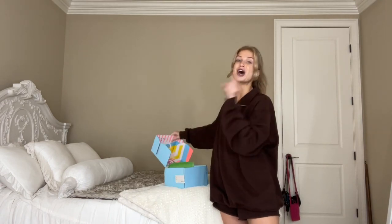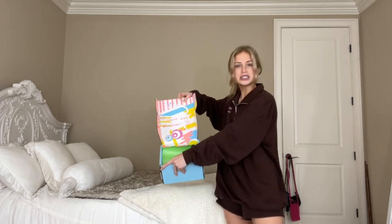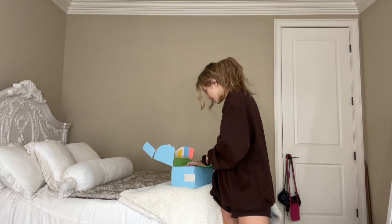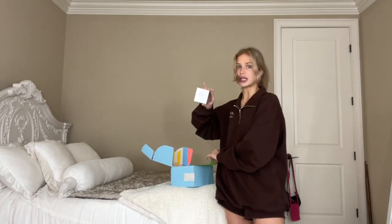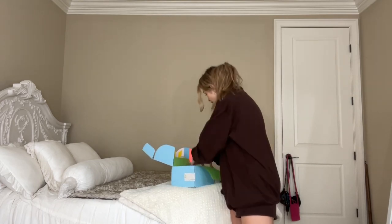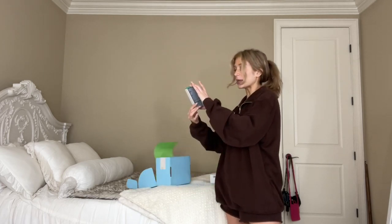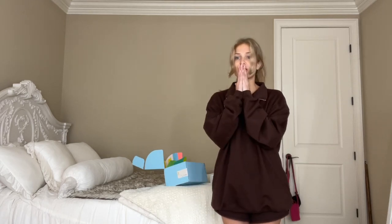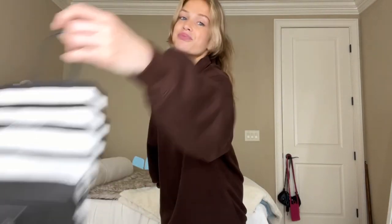Last but not least, Drunk Elephant — another brand that just treats me so well, and their box is adorable. We have their Polypeptide Cream, which I've heard amazing things about, and then their Protini Power Peptide Resurfacing Serum. I'm literally so excited. I also did a little damage on Sephora but I think I'm gonna film that one for TikTok — check out my TikTok page.